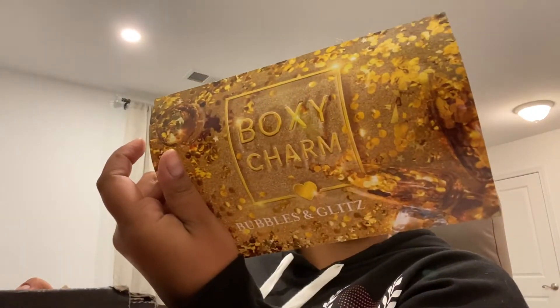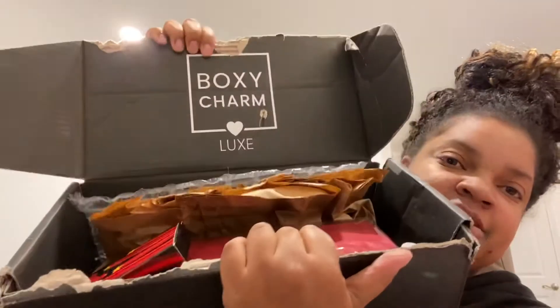First things first is a Boxy Charm that my dad opened, claiming he thought it was a shoe box because he ordered shoes online. My mom brought it to me like this — I have no idea if these are all the contents because it was opened when I got it. So this is the Boxy Lux, and it is yeah, it's Boxy Lux. My dad did an awesome job opening it.